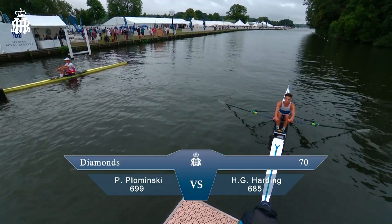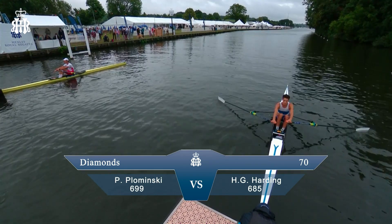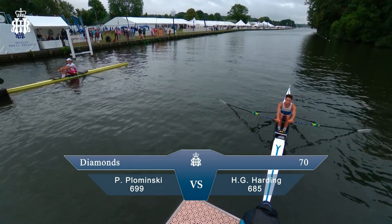Welcome to the start — we're at the Diamond Challenge Sculls. We have Peter Plominski versus Hamish Harding on the right-hand side of your screen.